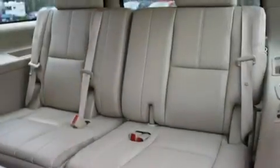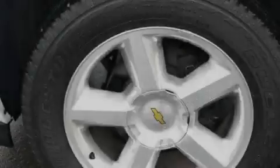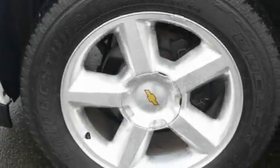Memory settings for the driver's seat positions, so you can recall your favorite position with the push of one button. Cruise control, a DVD player, a leather-wrapped steering wheel, a trailer hitch receiver, alloy wheels, a traction control system, a sunroof, and a navigation system.